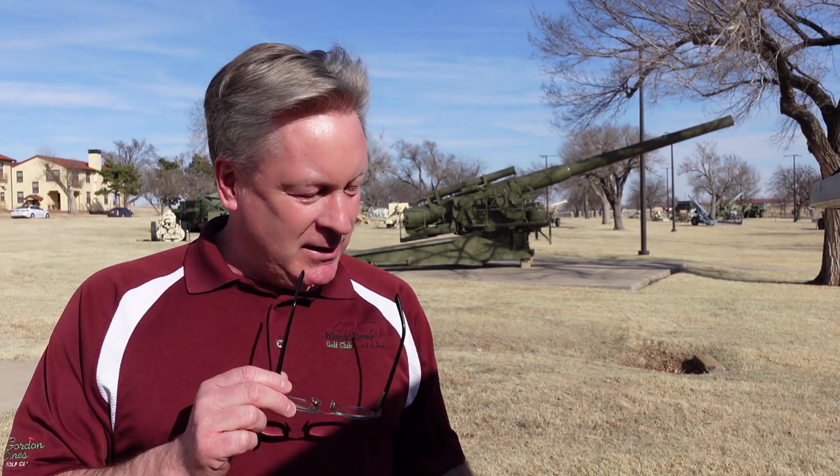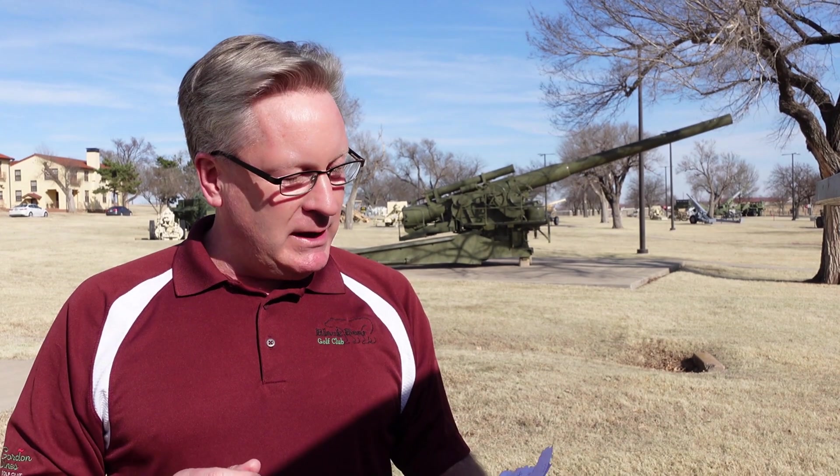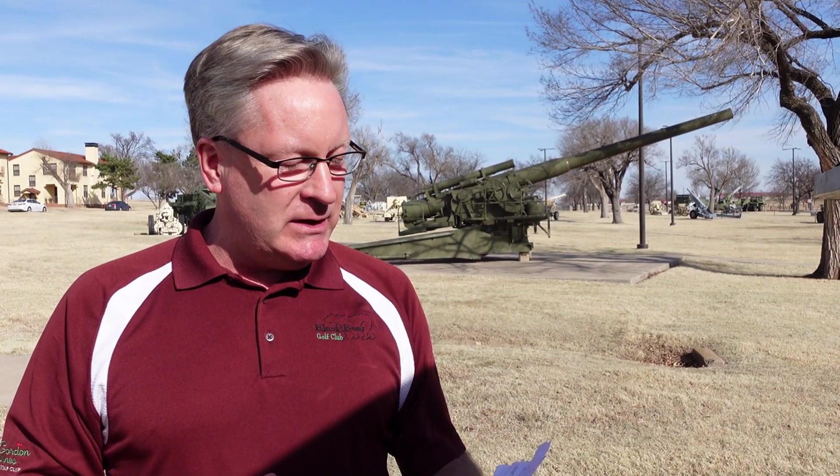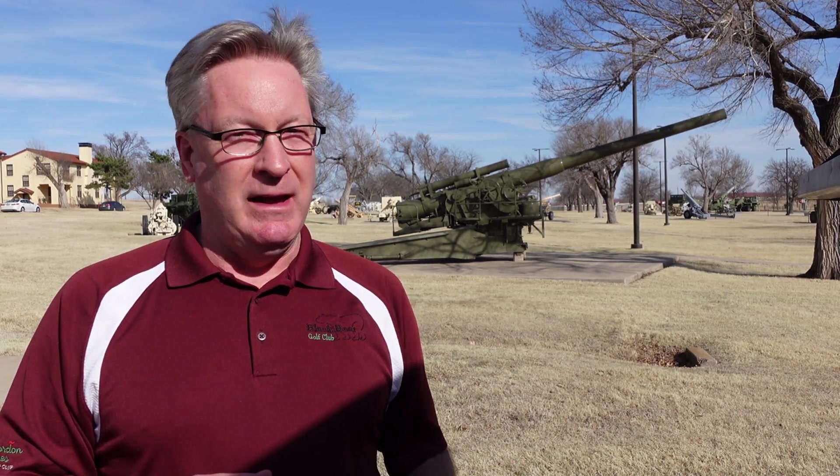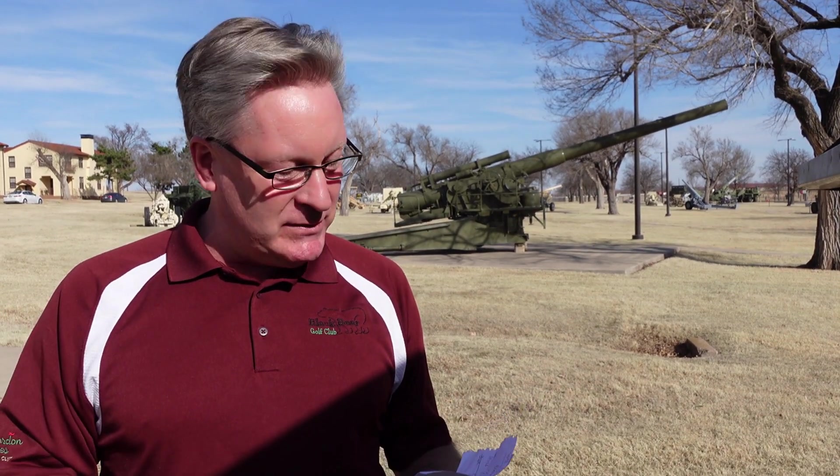Looking at some big guns here — some big, big guns. I've got my notes here. We're part of the 75th Field Artillery Brigade, the 2-18 Field Artillery Battalion. Still learning my battalion from my brigade, but we're having some fun.